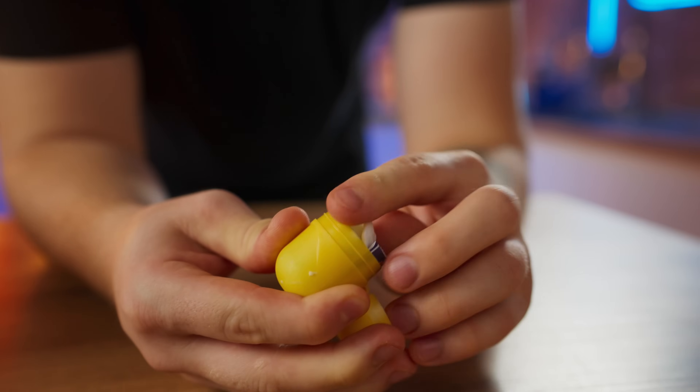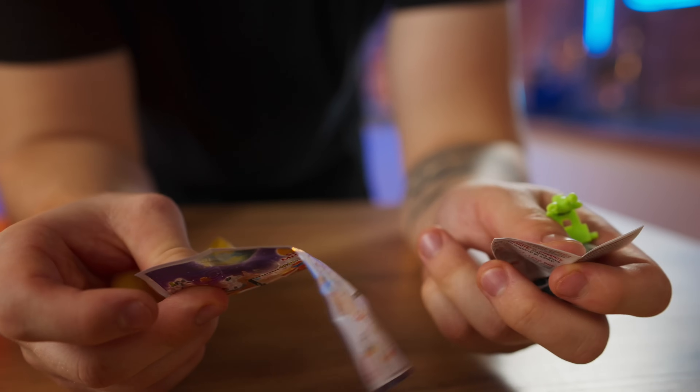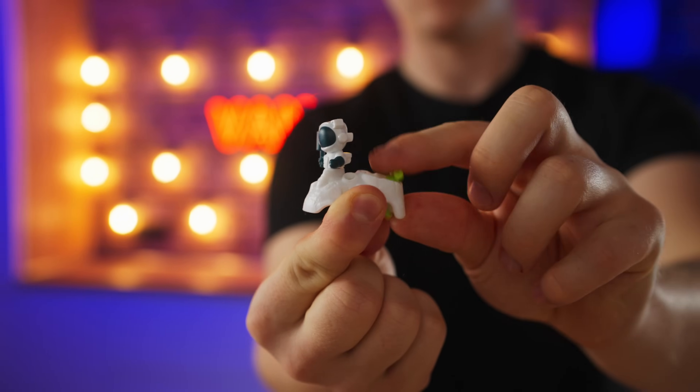And let's see what kind of toy we got. The toys in the new Kinders are honestly a disappointment.